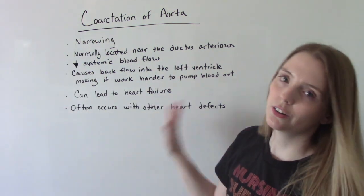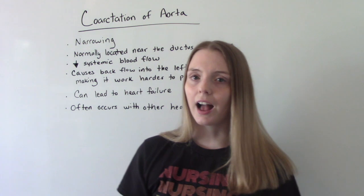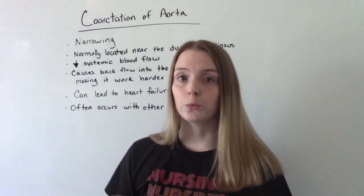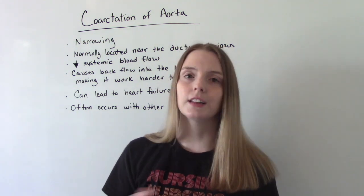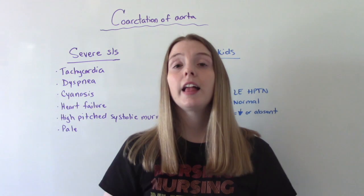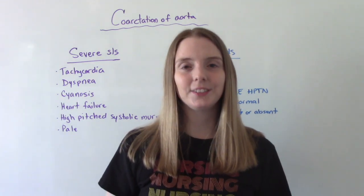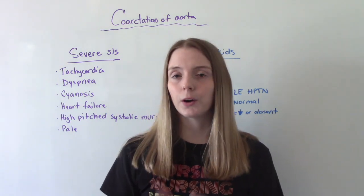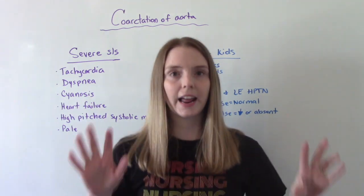This is a congenital heart defect, so babies are born with it. Depending on how mild or severe the symptoms are, they might need treatment right away, or they can live with this up until adulthood. If the symptoms are very mild, this might not be detected until adulthood. But this is something we learn about in OB and peds class, so I want to focus on the children aspect.